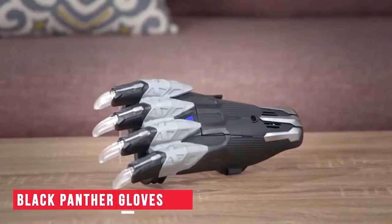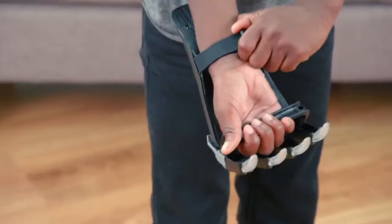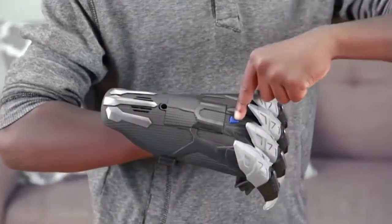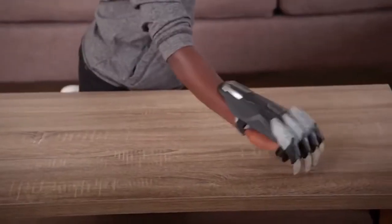Black Panther Gloves. Let me now introduce you to these cool Black Panther Gloves. These gloves are easy to slide on and can be strapped at the wrist, giving you maximum comfort. There's also a handle in the front which gives a good grip. This glove includes claws, which can glow when they come in contact with something. The purchase link is in the description.